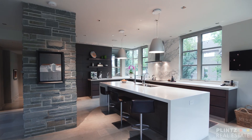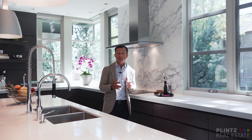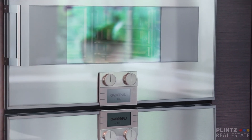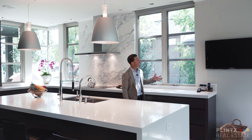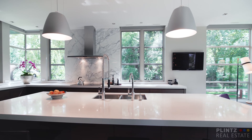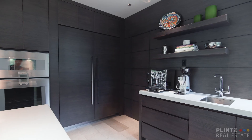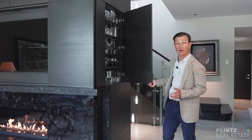This gourmet kitchen features Caesar stone and marble countertops, eco-espresso-stained cabinetry, and top-of-the-line Gargano appliances. This kitchen was specifically designed without upper cabinets to capture spectacular views of the park to the south, and this is made up for by an abundance of hidden storage in the kitchen, the great room, and beside the gas fireplace.